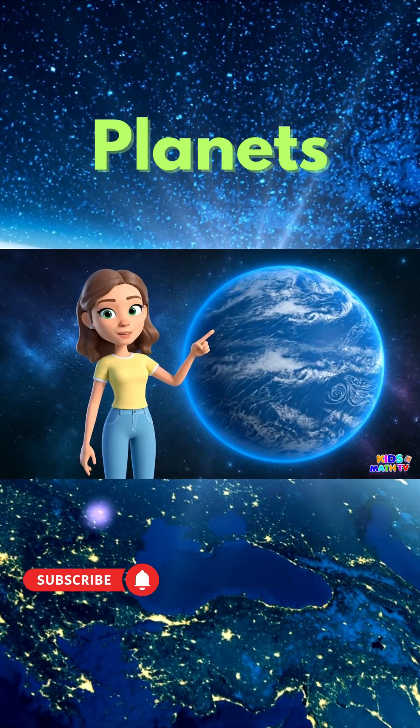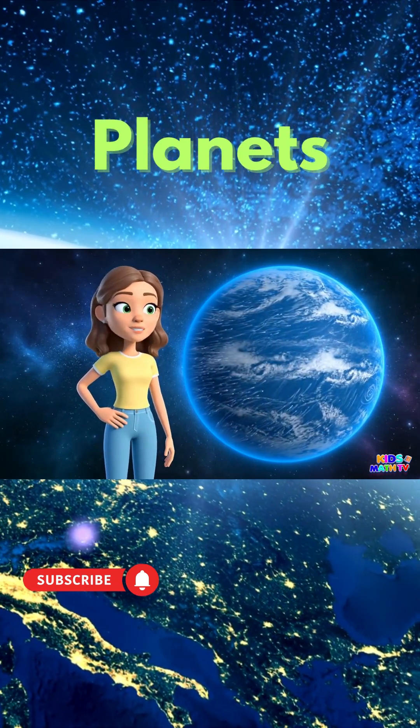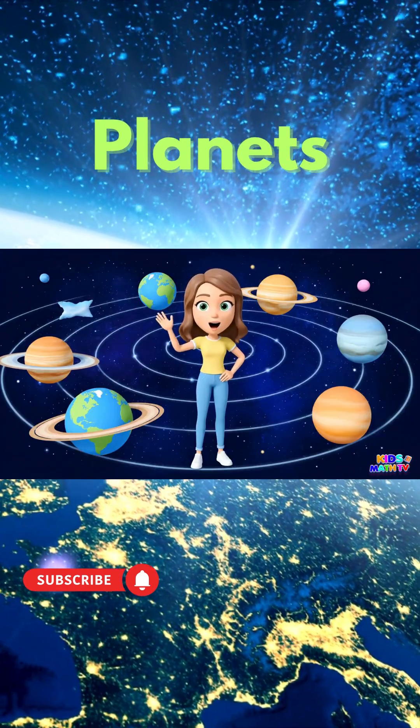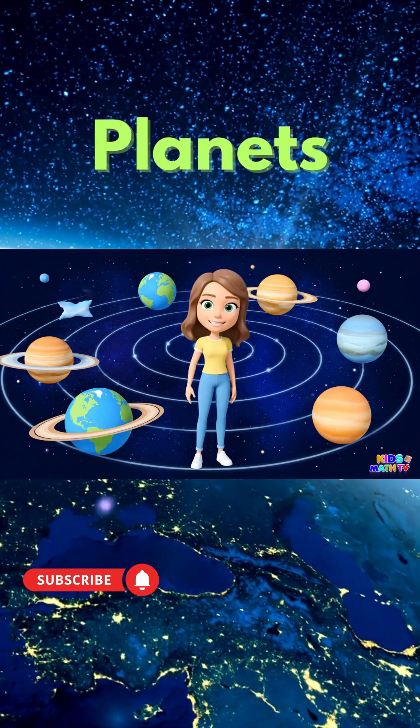This is Neptune. It's the farthest planet from the Sun and has the fastest winds. Wow! We explored all eight planets today. Thanks for joining me on this space adventure.